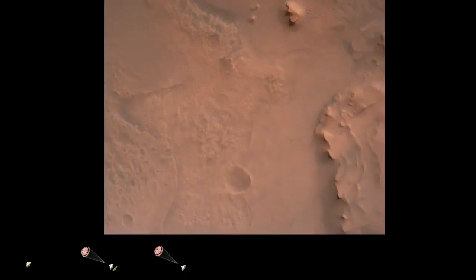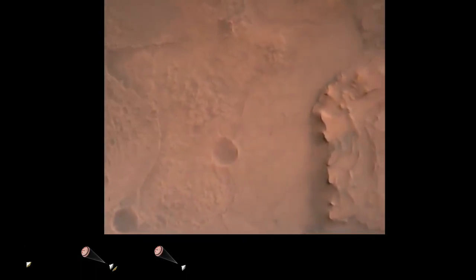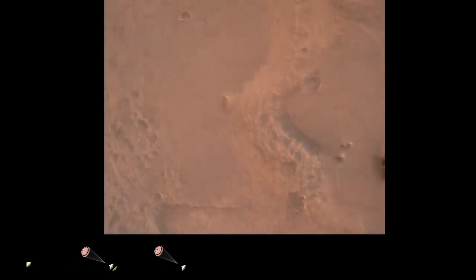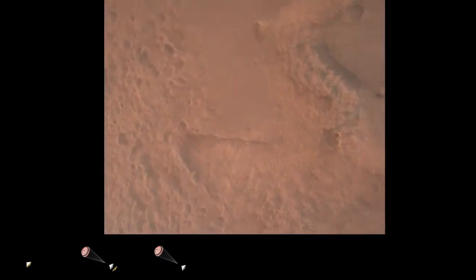Perseverance is continuing to descend on the parachute. We are coming upon the initialization of terrain relative navigation and subsequently the priming of the landing engines. Current velocity is about 90 meters per second at an altitude of 4.2 kilometers.